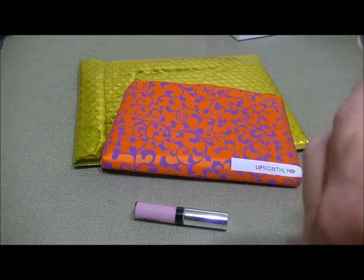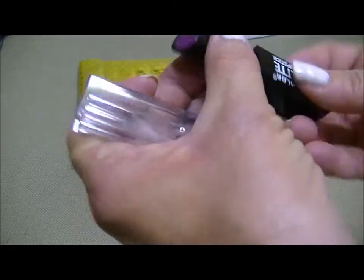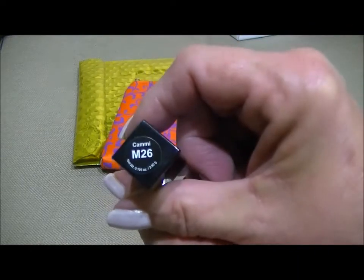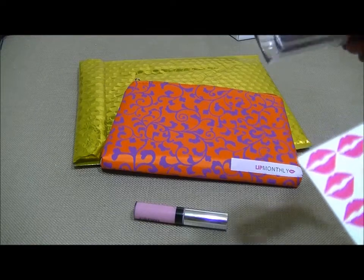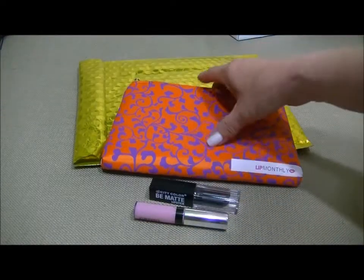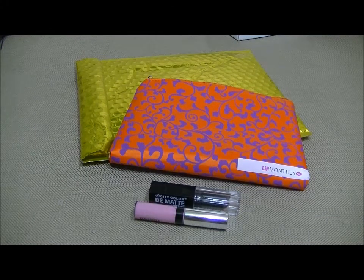Okay, next item in here is a City Color Be Matte lipstick. Here's the color — it's just a real pretty purple and the color is called Cami. It says it's full-sized and it retails for $4.99.